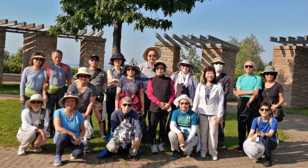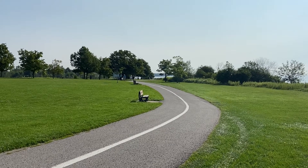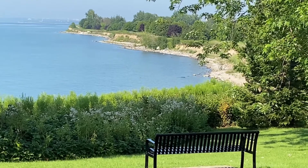From here, we made our return trip as we continued to enjoy the scenic walk.